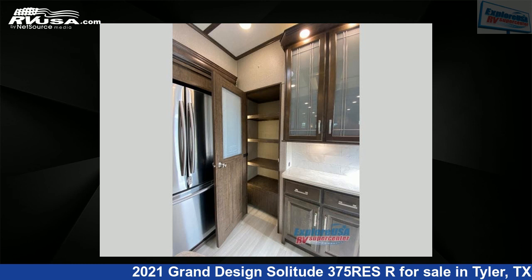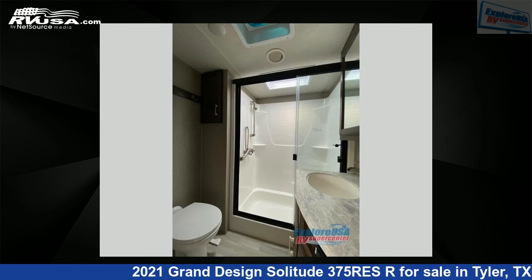For more information and pricing on this unit, and to see all units available for sale by Explore USA RV Supercenter.